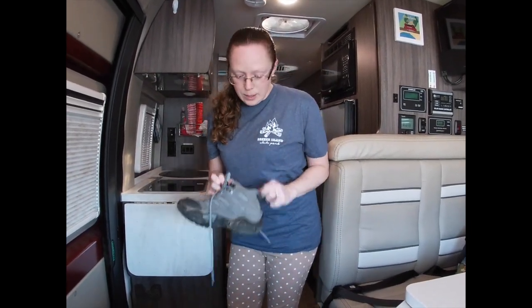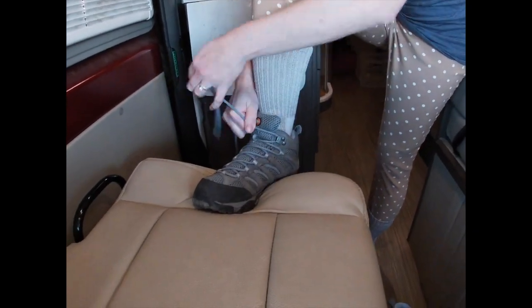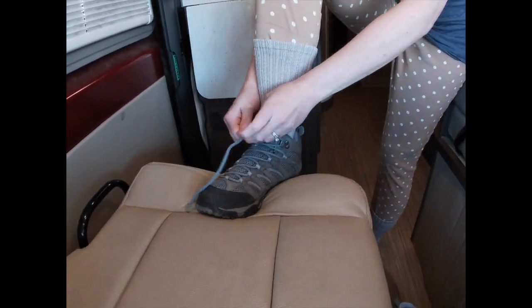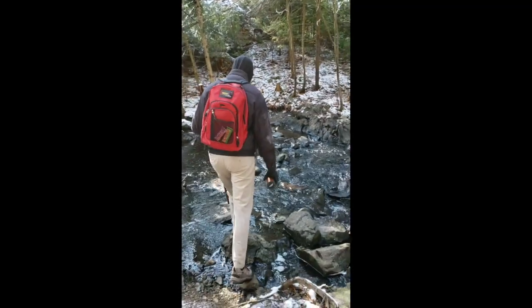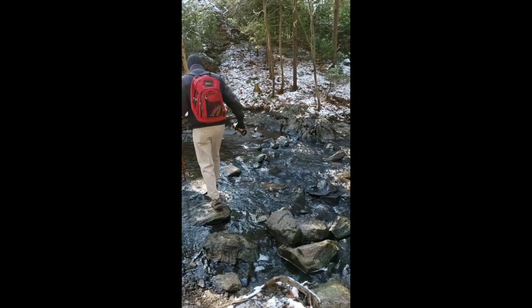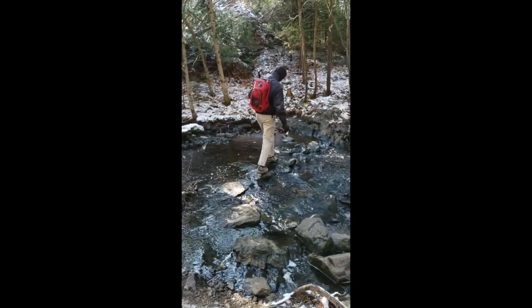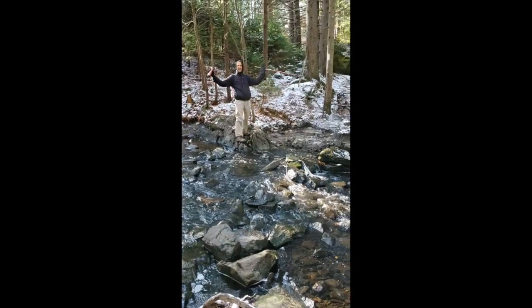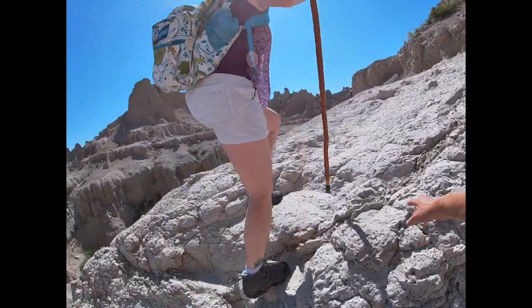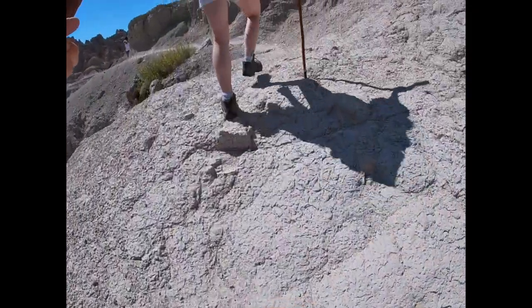The next thing that you need is a sturdy pair of hiking boots — one that gives you support around your ankles and has good traction. This way, if you are walking in any kind of muddy terrain or in puddles, your feet don't get wet, and it gives you traction for walking over rocks.